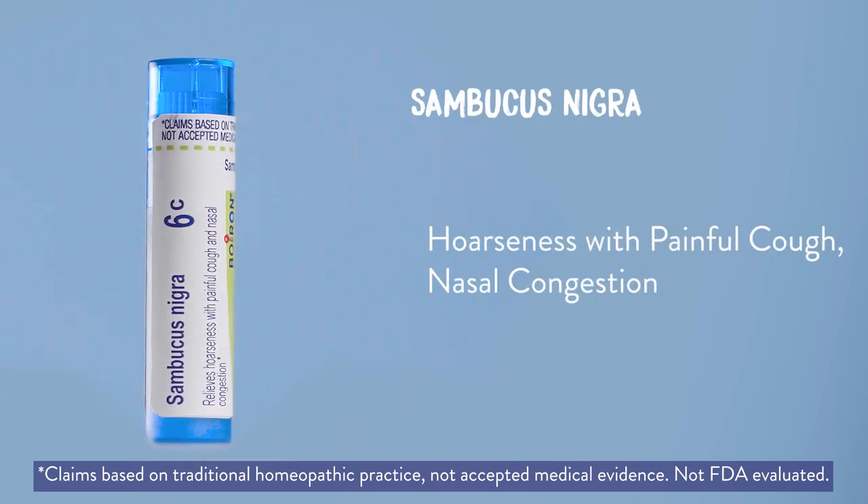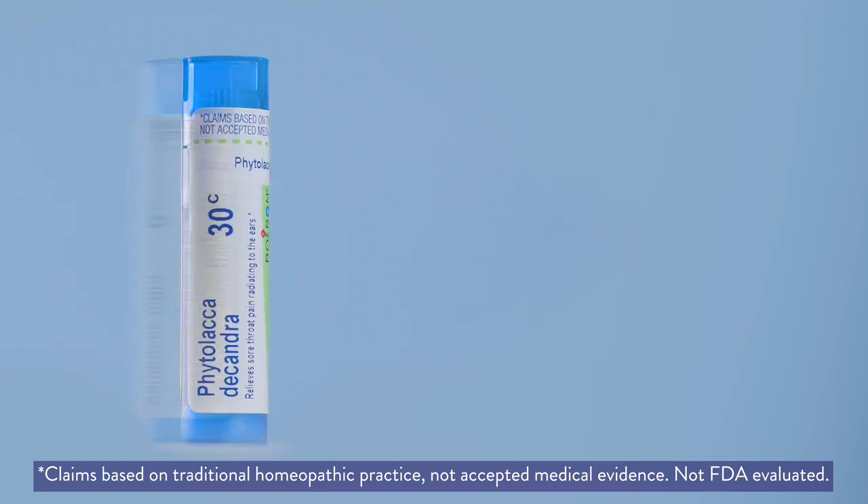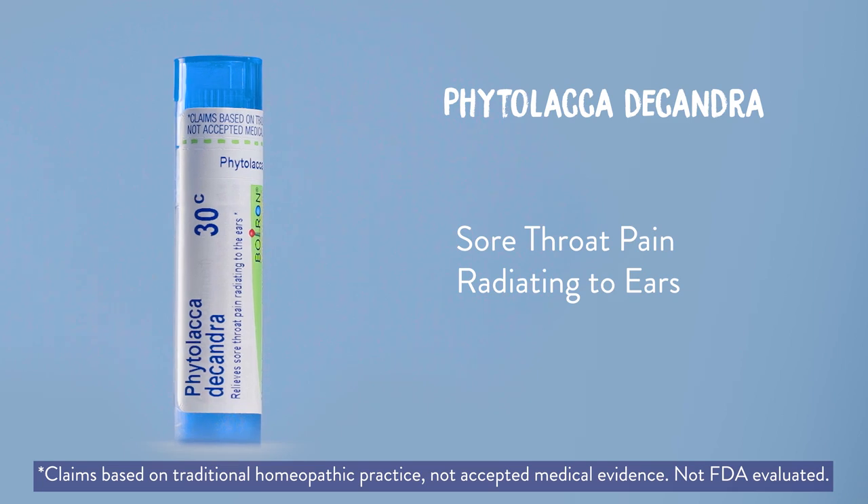Sambucus nigra provides relief for hoarseness, painful cough, and nasal congestion. Phytolacca decandra addresses sore throat pain radiating to the ears.